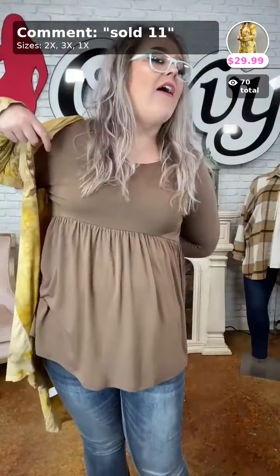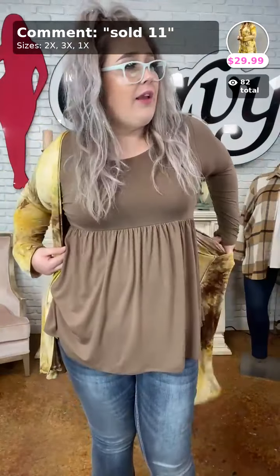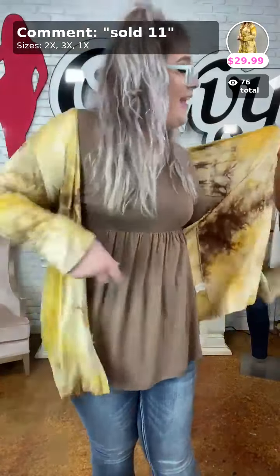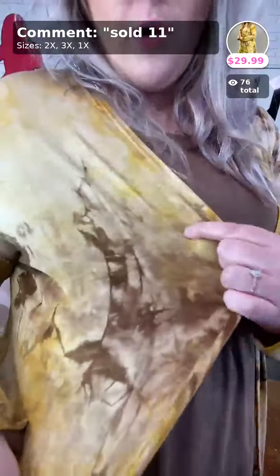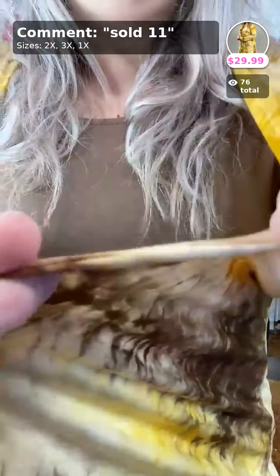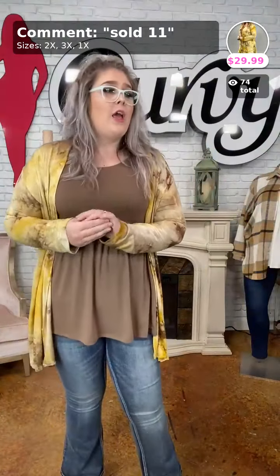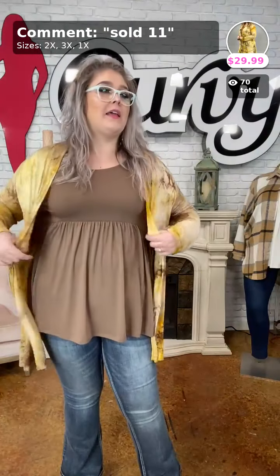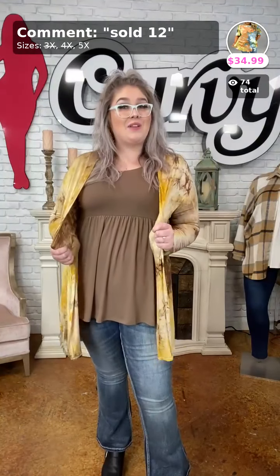For the full outfit review — this cardigan is my 'Natural Beauty.' I'm in the 2X, we have 1X, 2X, and 3X. You have beautiful mustard, caramel, and mocha chocolate colors. It is so soft, very stretchy, a thinner layering piece — you are not going to get hot. Look at that stretch! It covers your sides and your booty. Sold number 11 for $29.99 — no pockets, just a great little layering piece.